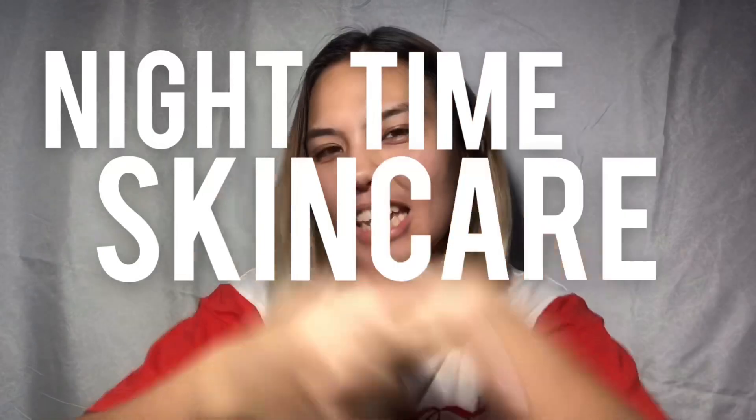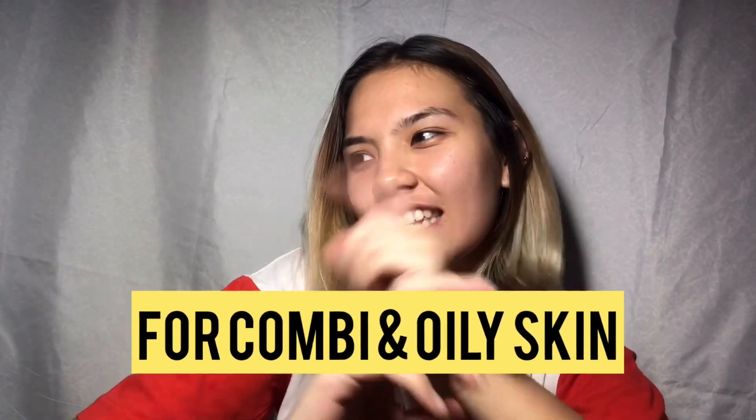What's up guys, welcome back to my channel. So for tonight's video, I'm going to show you guys how I do my nighttime skincare routine for combination and oily skin.